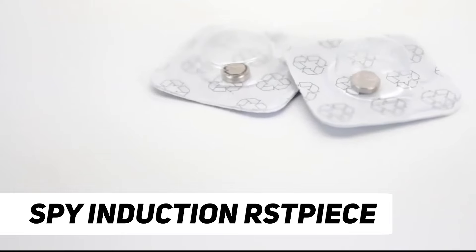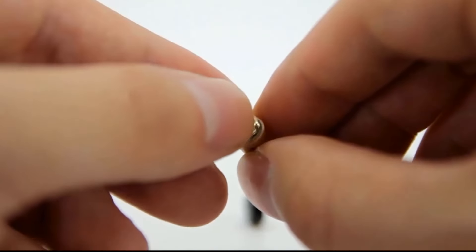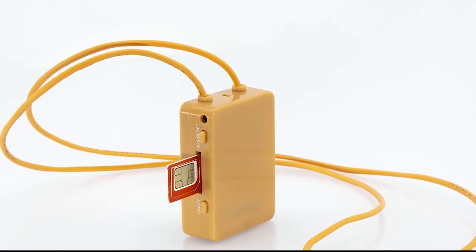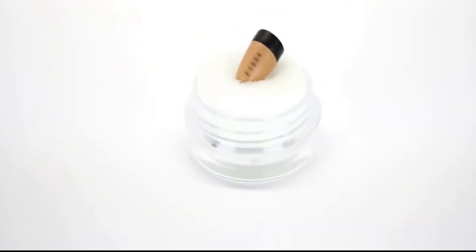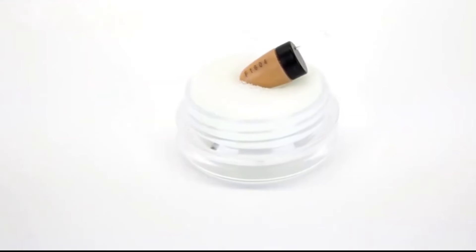Number 2: Spy Induction Earpiece. Spy induction earpieces, also known as spy earpieces with induction technology, utilize electromagnetic wave induction for discrete communication. These devices typically consist of small earpieces designed to fit the human ear canal precisely. The induction technology emits a short-distance inductive wave, allowing communication with compatible devices such as mobile phones or other communication equipment. Various products are available on the market, including invisible wireless earphones, mini spy earpieces, and induction loops. The technology is resistant to inhibitors and provides a covert means of communication, suitable for security or surveillance operations. Examples include products with features like six-magnet earpieces, wireless neck loops, and strong inductive coils.